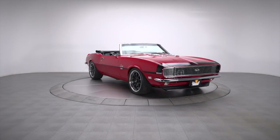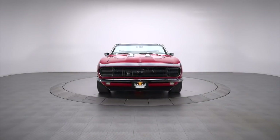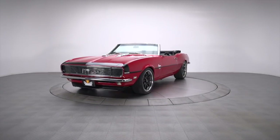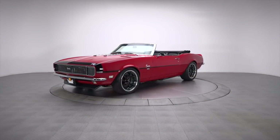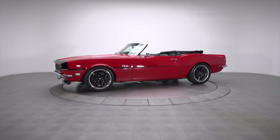This '68 Camaro is the literal embodiment of storied Motor City might. Amenities like modern air conditioning and a fully independent suspension make it the perfect car for authentic driving experiences, while clean lines, custom upholstery and an excellent stance are sure to wow enthusiasts.